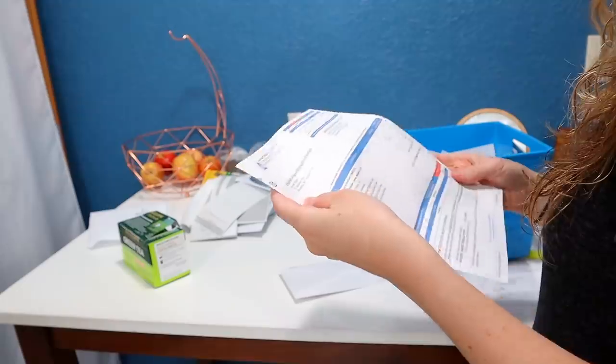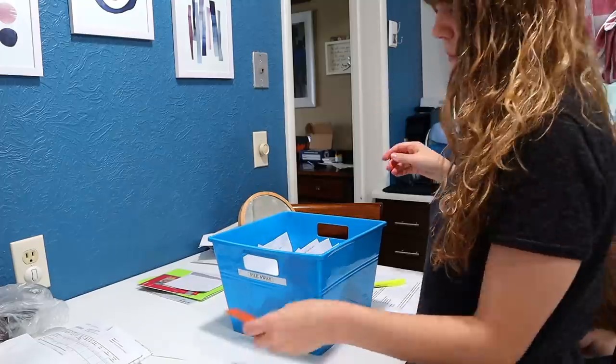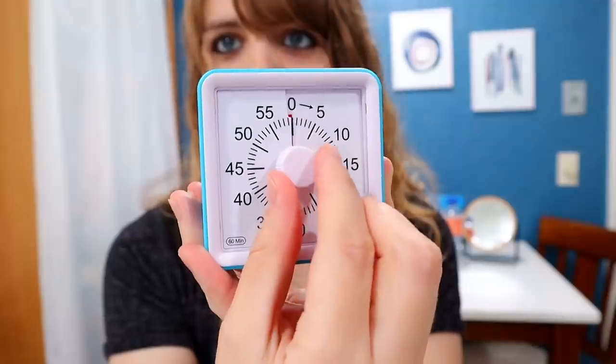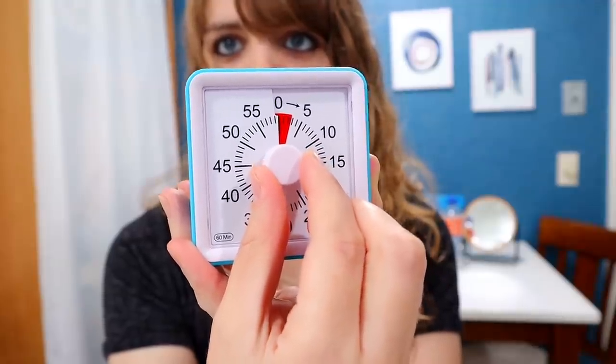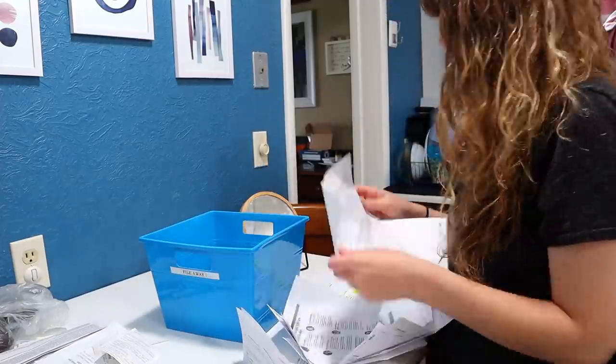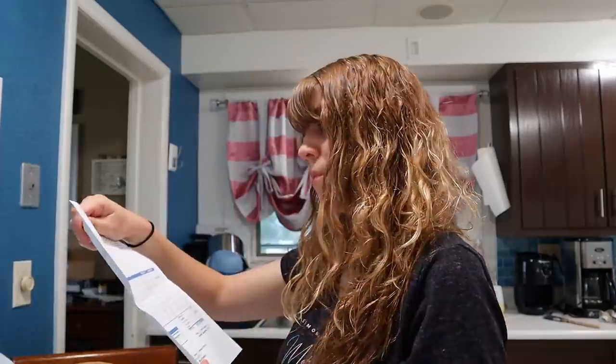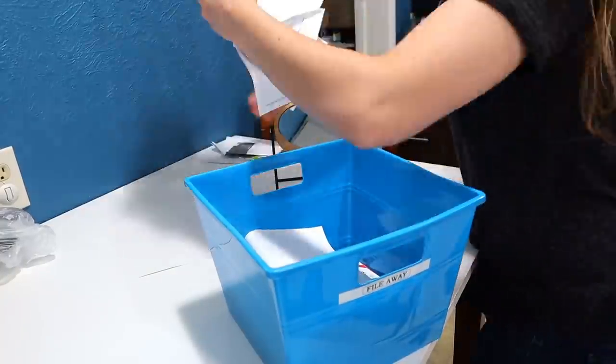Moving on to my hot spot. Hot spots are the spots in your home where paper clutter slowly takes over. Fly Lady says to spend only two minutes a night clearing your hot spots. It is amazing how much you can get through in just two minutes. It may just keep you from being late on a forgotten bill too.